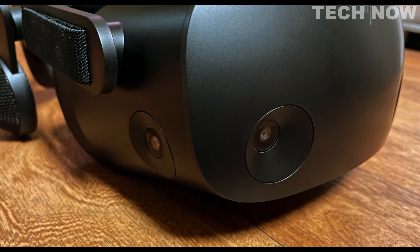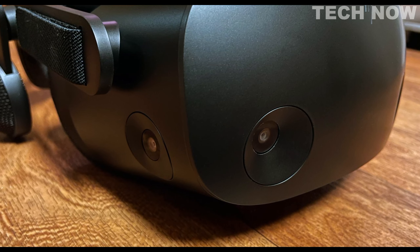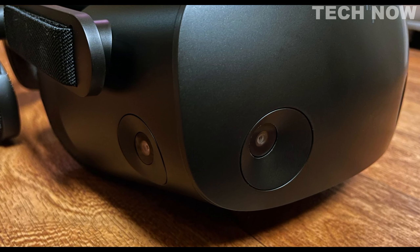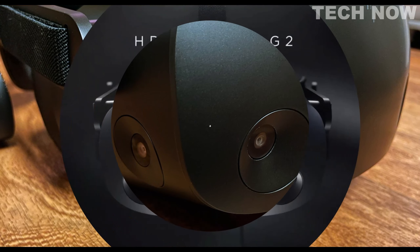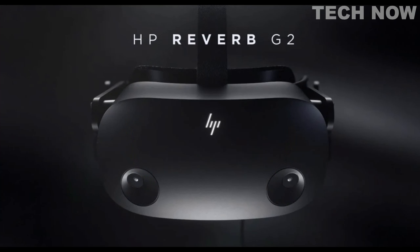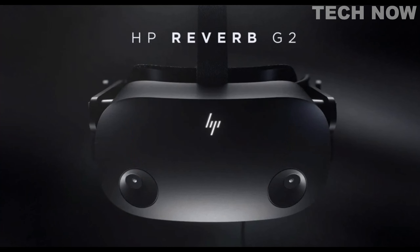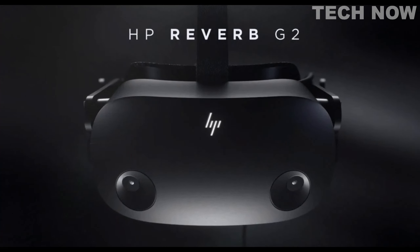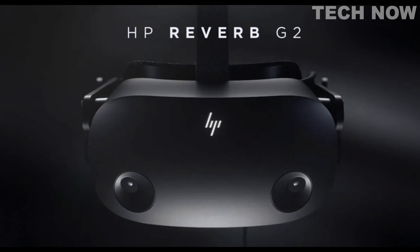In summary, the HP Reverb G2 is a top-tier virtual reality headset that combines innovative features such as sweat-proof design, fast charging, and high-quality visuals and audio. Its comprehensive package includes all the necessary components, making it an excellent choice for a seamless and immersive VR experience.